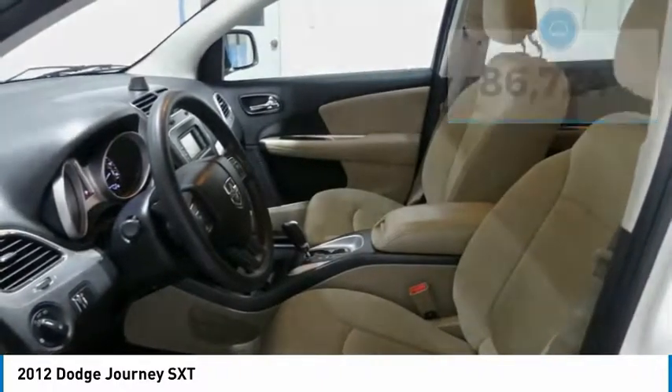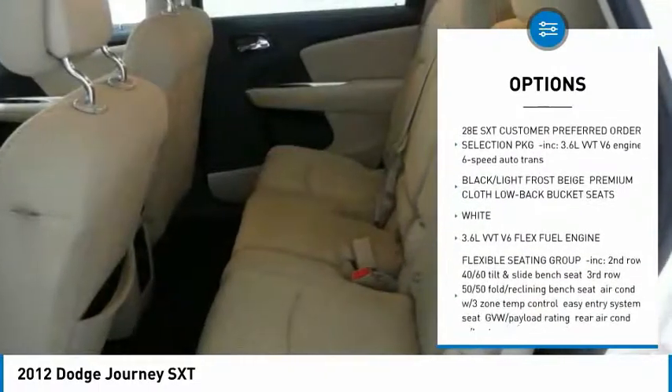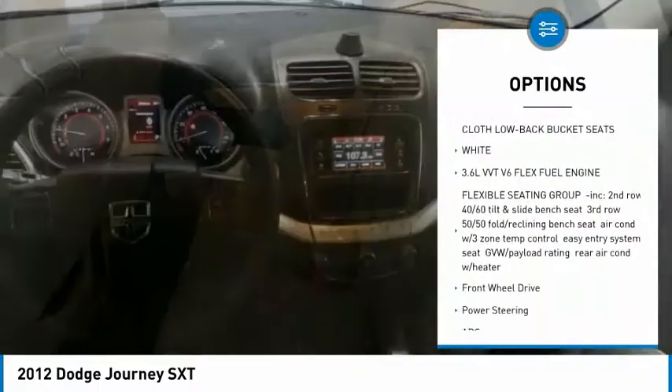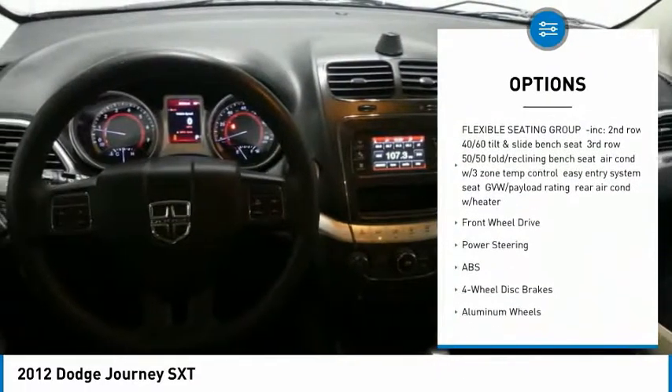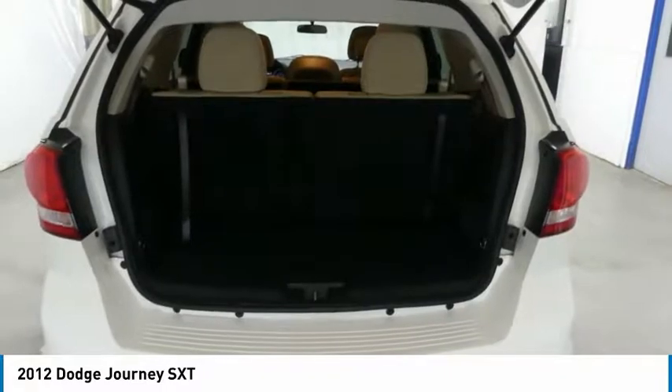Here are some of this vehicle's great options: anti-lock braking system, keyless entry, steering wheel audio controls, stability control, traction control, adjustable steering wheel, power steering, aluminum wheels, floor mats, and cruise control.